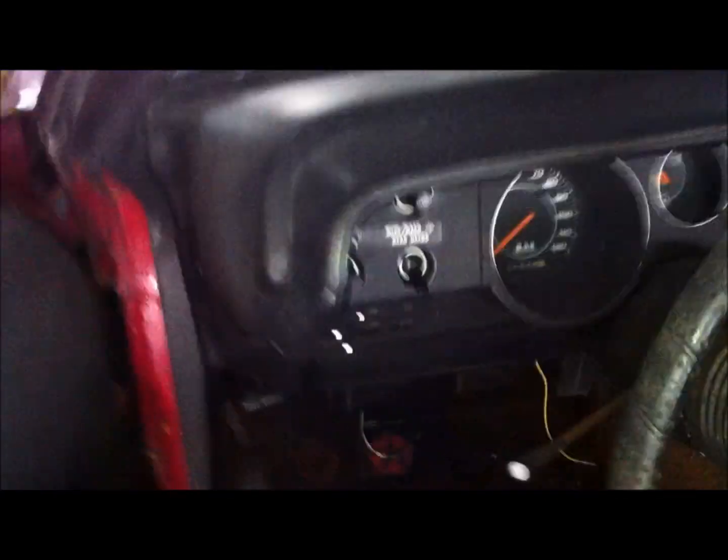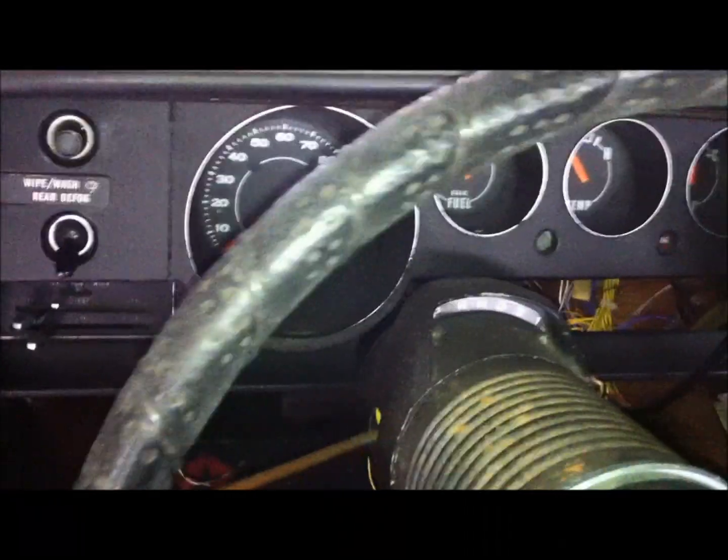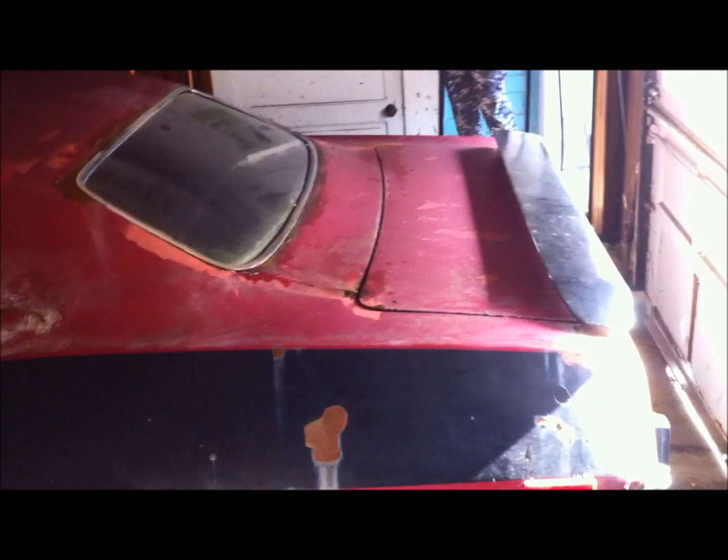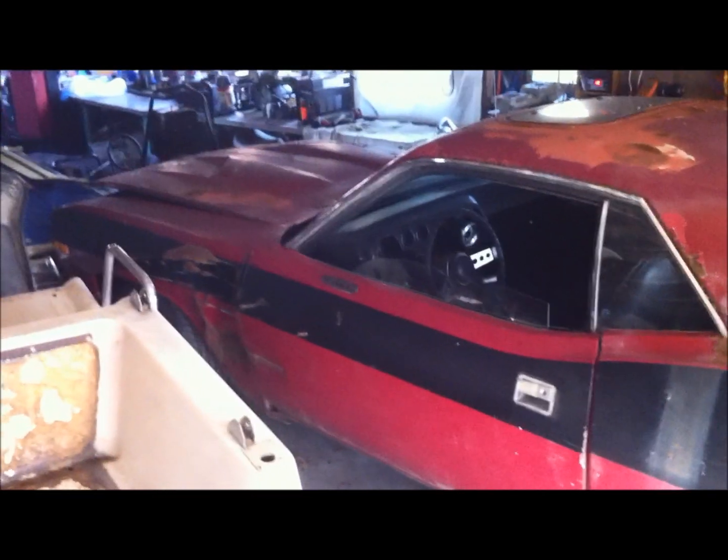Hood does close, everything closes. I'll show you the interior. I think that's the original mileage there. Seats are good, headliner's good. Needs cleaning up, but we'll take care of that. So yeah, keep an eye out as the transformation happens — 1973 Plymouth Barracuda. Later!